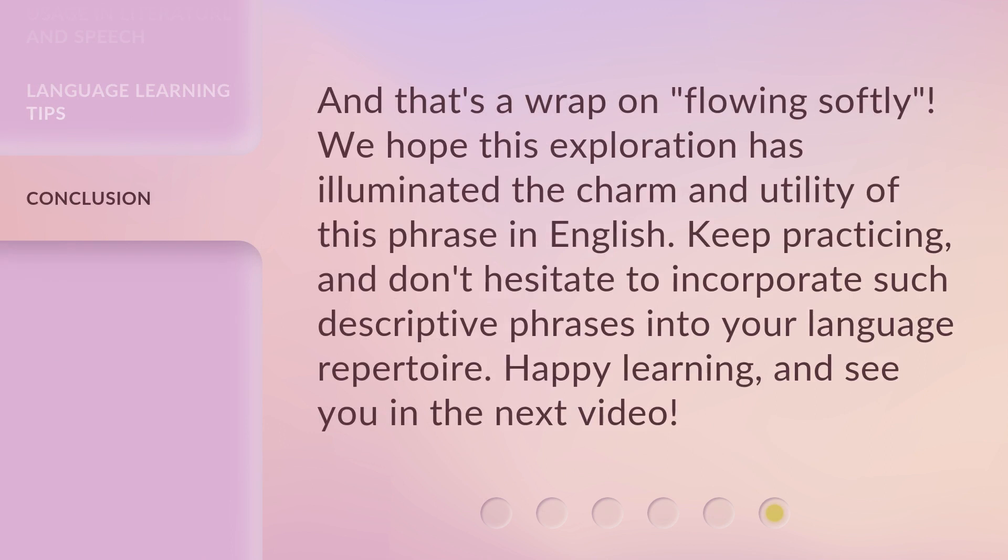And that's a wrap on Flowing Softly. We hope this exploration has illuminated the charm and utility of this phrase in English. Keep practicing, and don't hesitate to incorporate such descriptive phrases into your language repertoire. Happy learning, and see you in the next video.